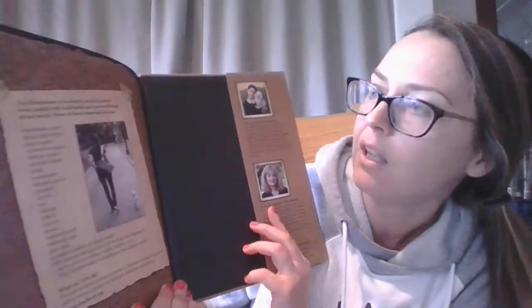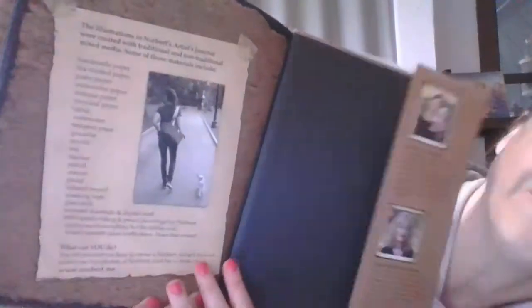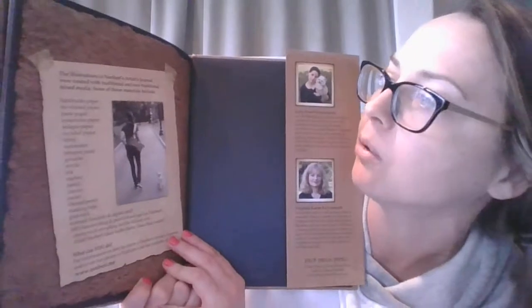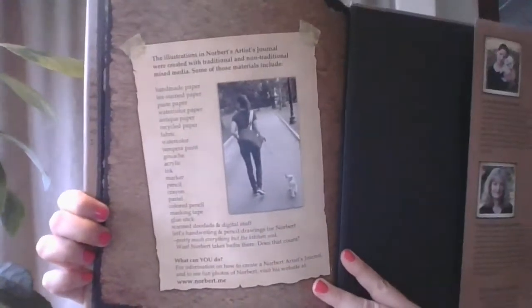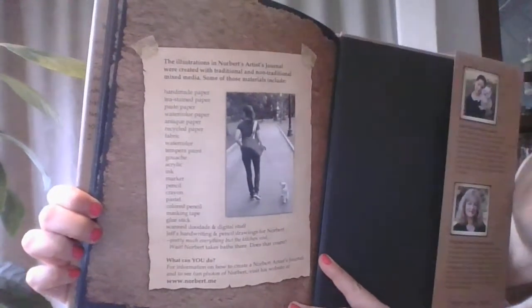I love that story. I wonder if you've seen Norbert out and about when you didn't even know it was him, because we live in the same area that he lives in for real. And then what I wanted to say is that Julie's mom, Virginia, who did the art for this book, says the illustrations in Norbert's artist's journal were created with traditional and non-traditional mixed media, which means different types of artwork. And these are just some of the materials — I'll show you all the different ways that Virginia did the artwork for this book.